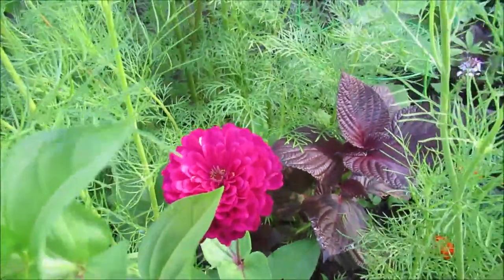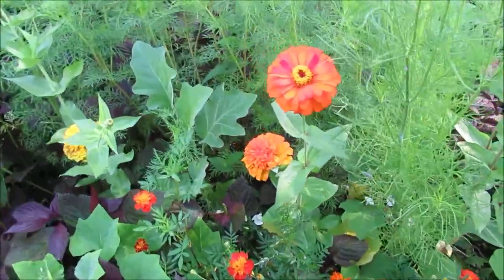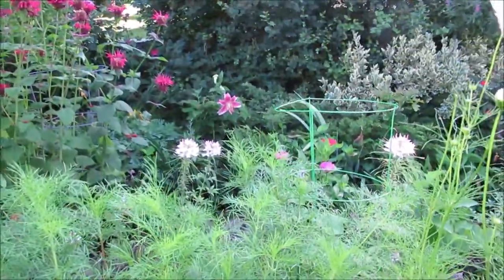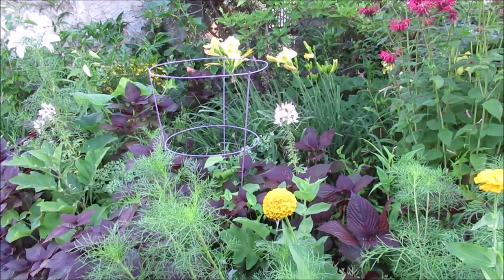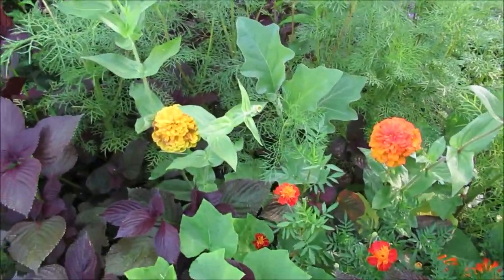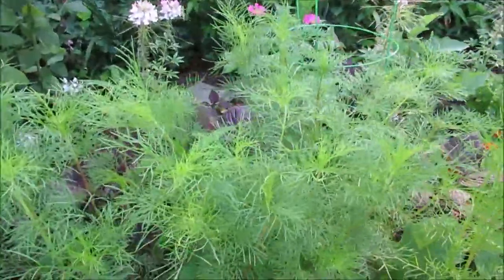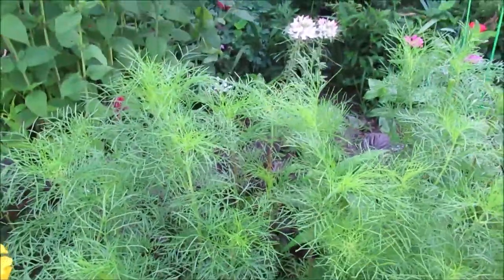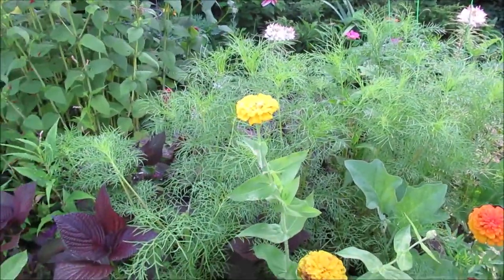And then of course the oranges and yellows — they're looking so good. I did come through yesterday and cut back some of these cosmos; they were acting as a filler with no flowers on them. I cut them back because I think they were shading out some of the other plants and seedlings.